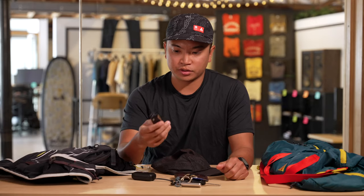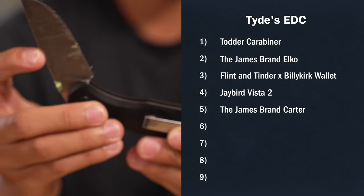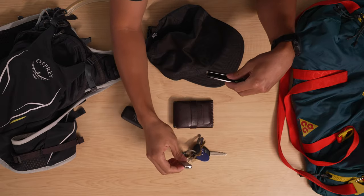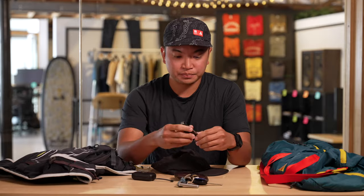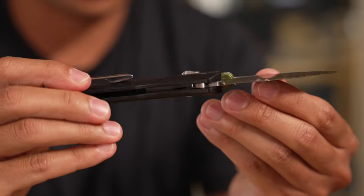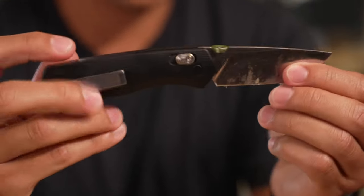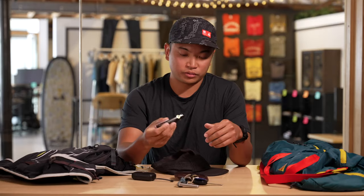Next up is my James Brand knife — this is the Carter. It's basically my go-to knife, I carry it with me pretty much every day. So I have the Elko on my keys and I usually have the Carter in my pocket. The owner of the company is a former Nike designer, and I really love the aesthetics they brought to it. Knives tend to be really utilitarian and don't focus on what they look like — that's one of the things I love about James Brand. They look good and they work great.